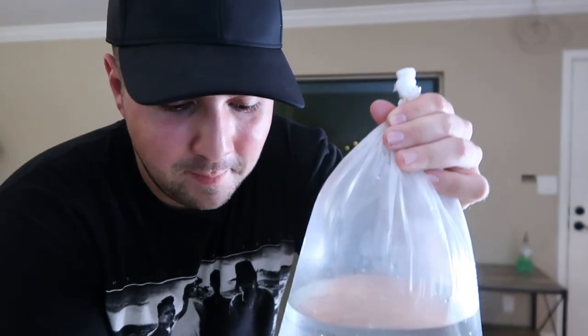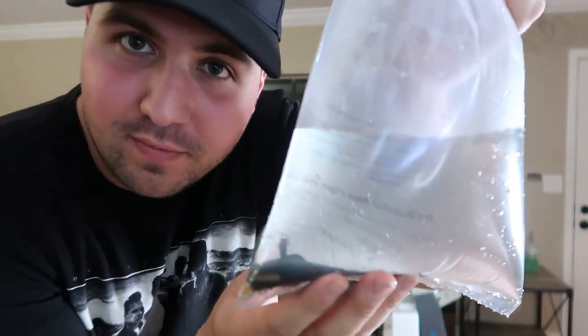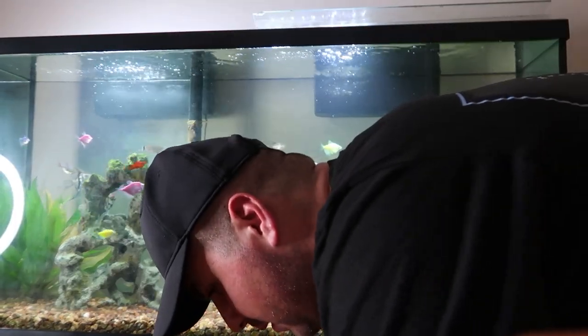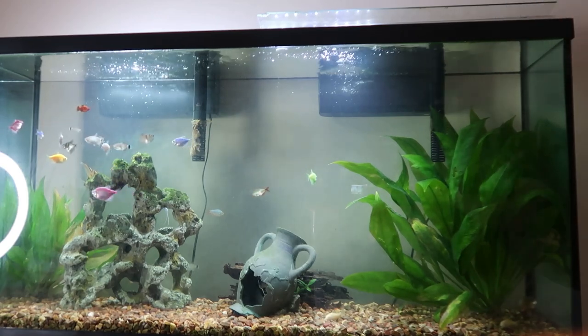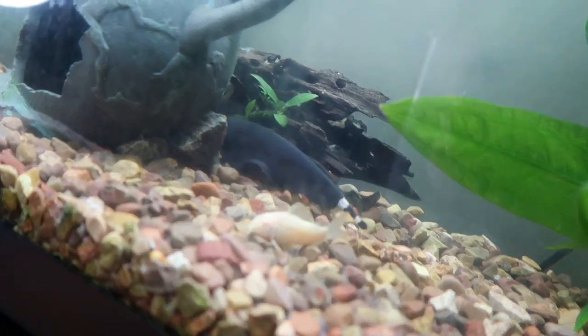Alright guys, the time has come — we're gonna be adding our new ghost knife fish to the aquarium. This is one of the coolest fish I've ever seen. I want to get him in and then we'll talk more about him once he's in the tank. I don't want to stress him out, he's been in the bag for about 20 to 30 minutes, we got to get him out. I want to do this nice and gentle. He went right behind the plants like I said — there he is, right next to the gourami. Look at him go! Oh my goodness, that is the coolest fish I've ever owned in my life.